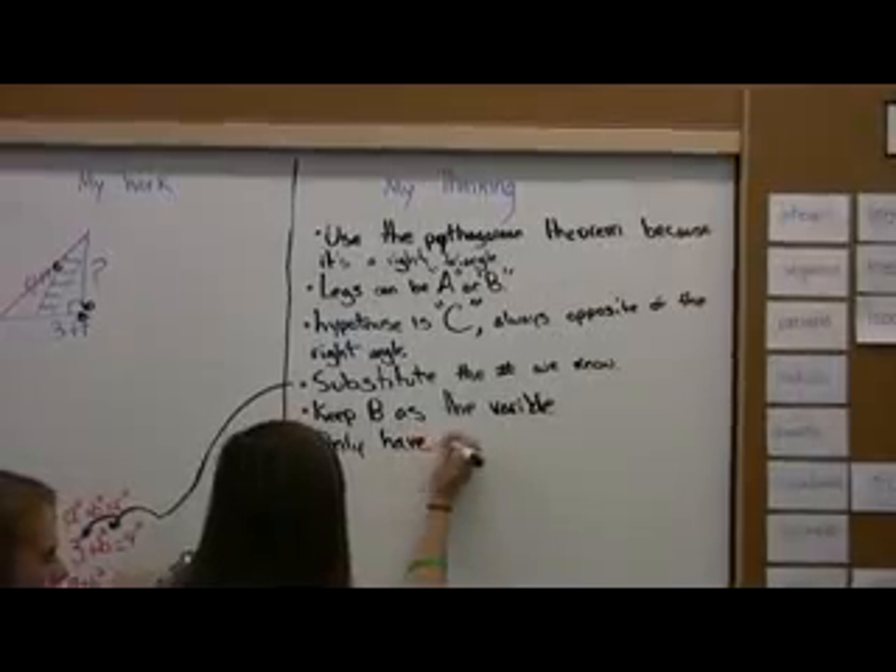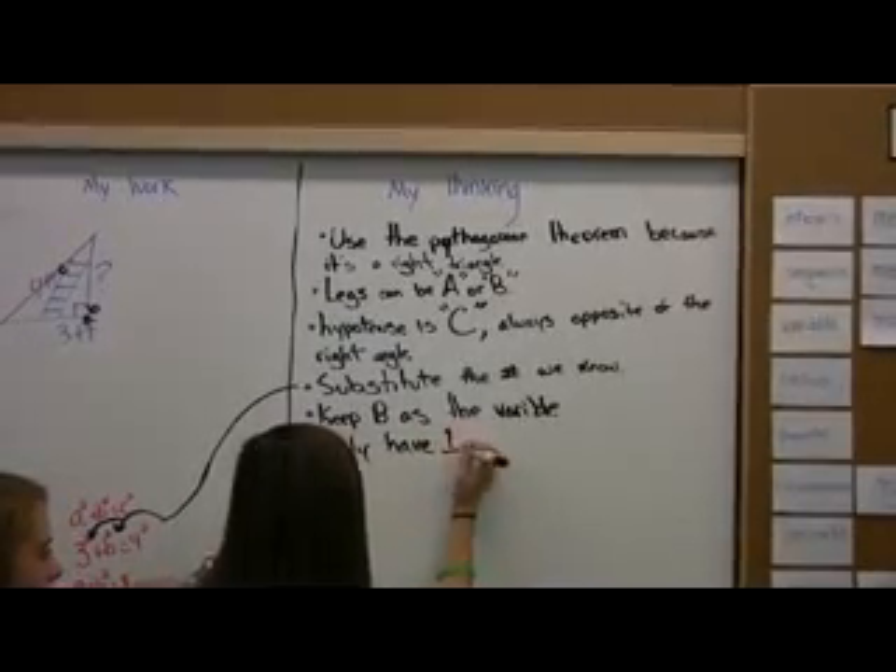The two-column notes we use to problem solve. We have our work on one side of the page, but the other side is almost the more important part because that reminds us how we did it or why we did it — why did we square that, or why did we use a radical there? What is the purpose of that?